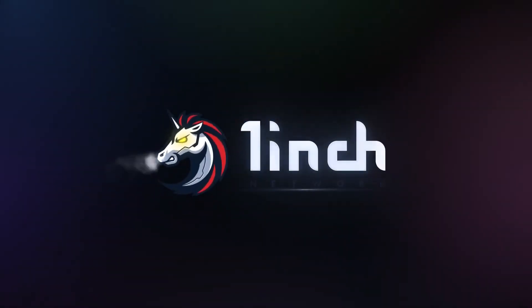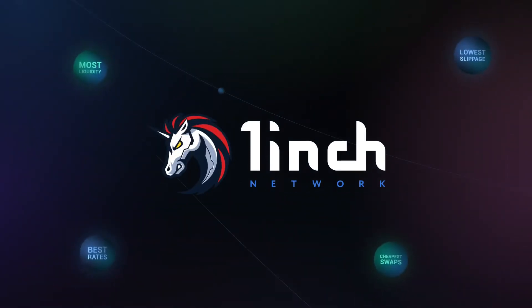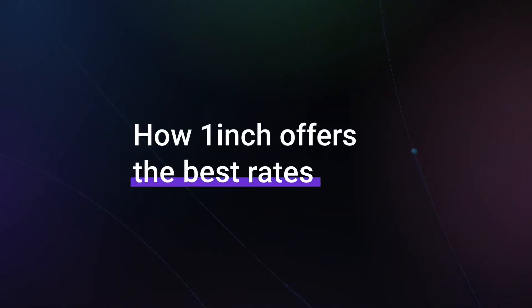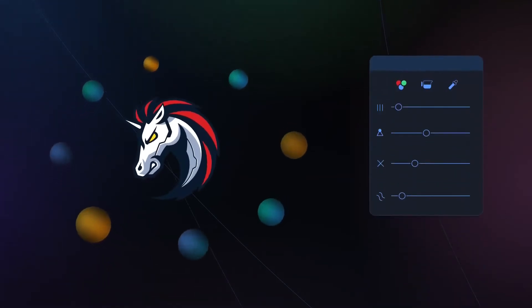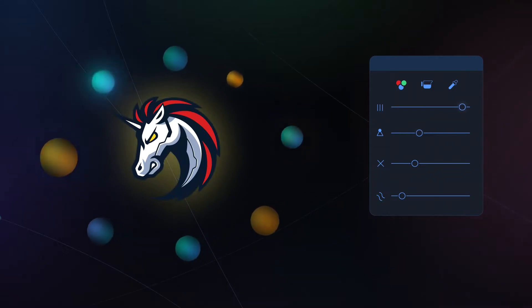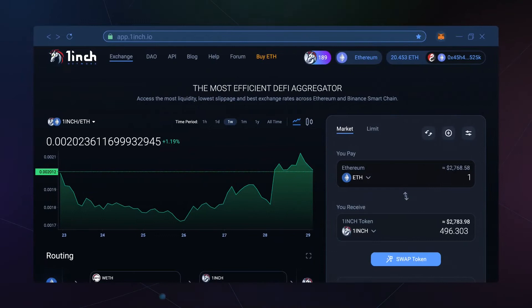1inch is a decentralized exchange aggregator that aims to provide traders with the best price and lowest fees on their transactions. Decentralized exchanges are part of the decentralized finance ecosystem that allow traders to exchange crypto assets without an intermediary executing the order, custodying funds, or otherwise overseeing the transaction. DEXs allow traders to maintain custody over their funds in their wallets without the need to share personal identifying information.